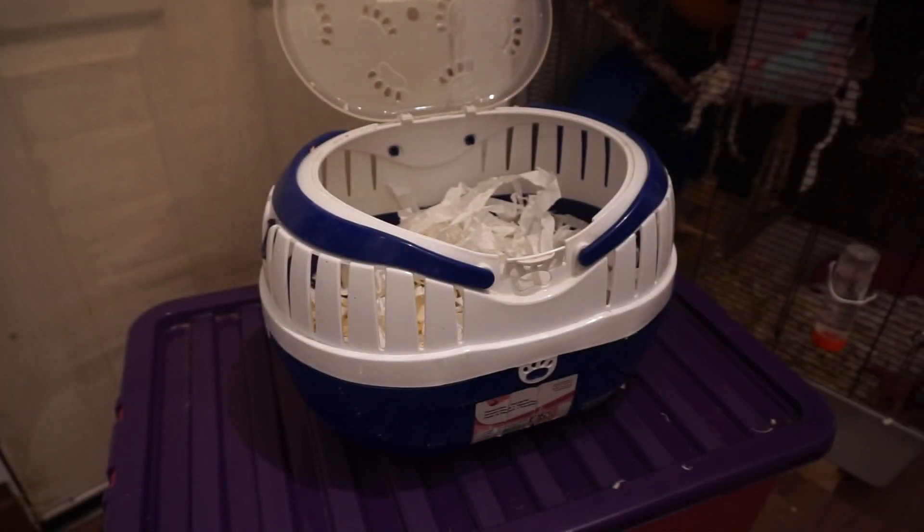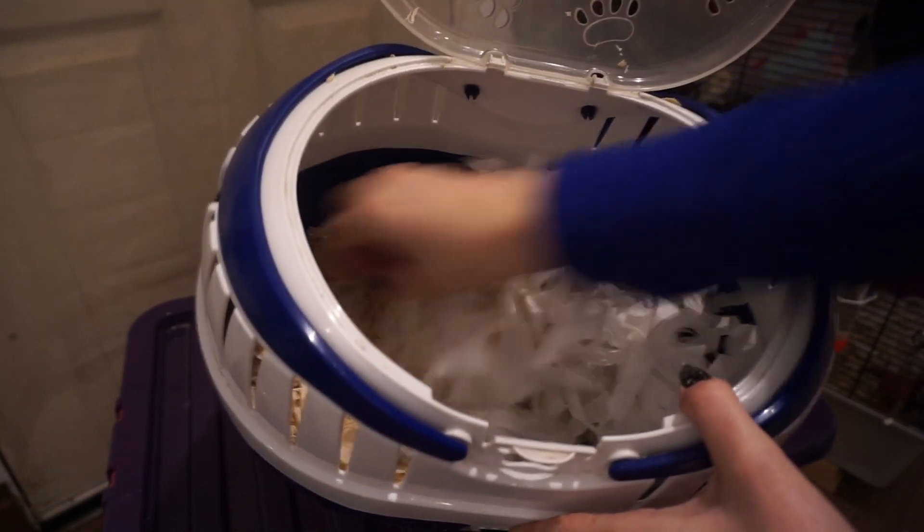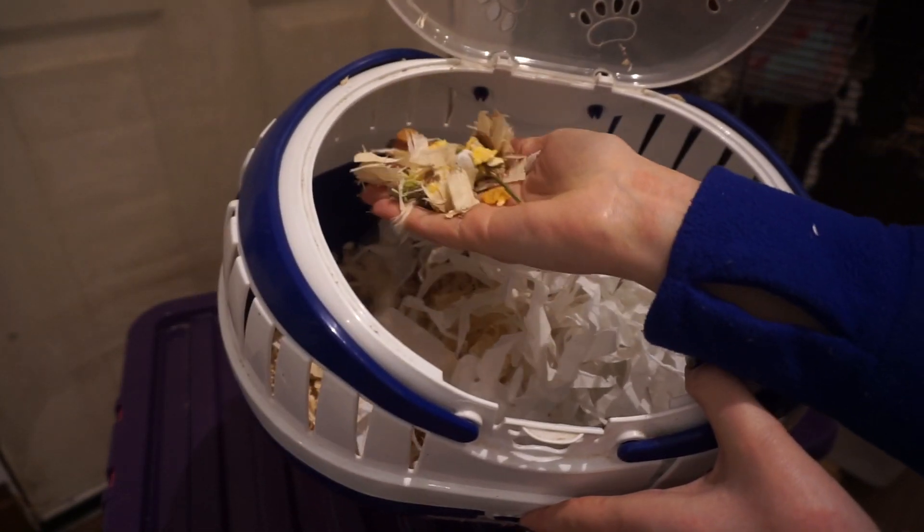It comes in a few different colours — this is the one I prefer. Inside he's got substrate, he has some bedding, and he does have food. Make sure the food is mixed in.